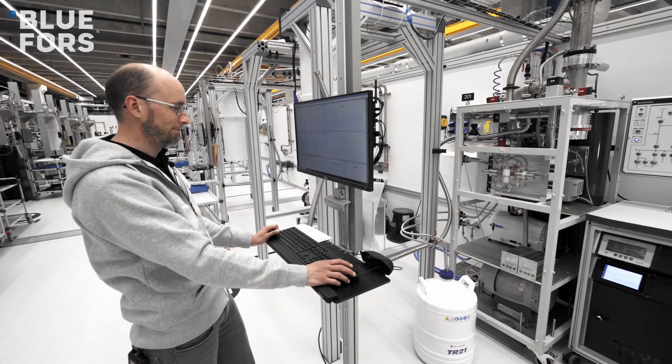Hello, my name is Ansi Salmela. I'm responsible for technical operations. Today I want to show you our new temperature controller that our R&D team has developed.